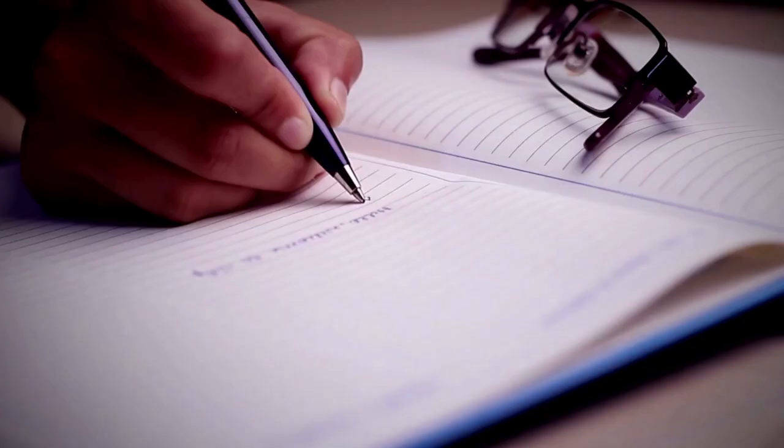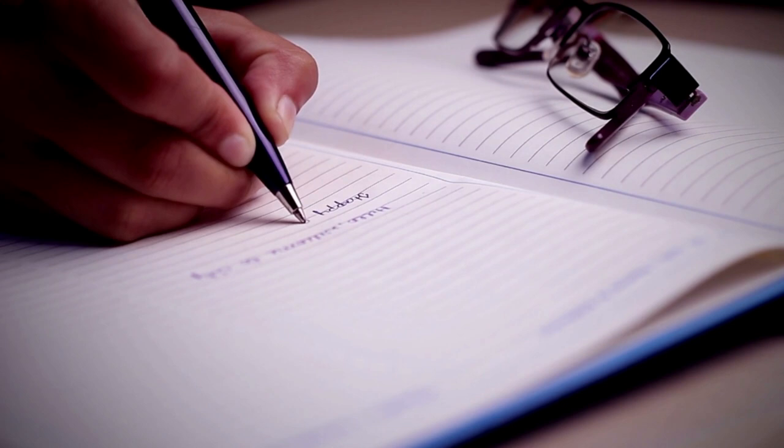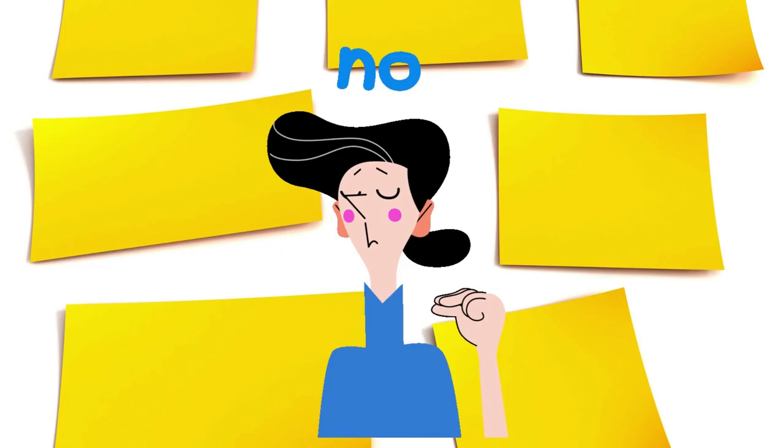It is vital to know what is working and what you need to change next time. Don't use sticky notes that you might lose — use a notebook or a word document.